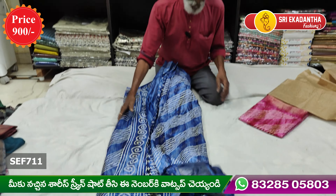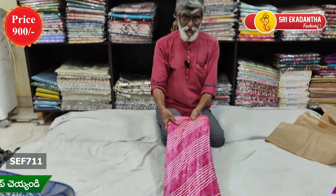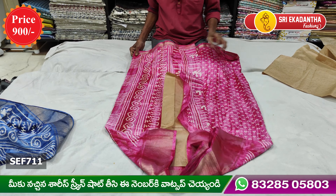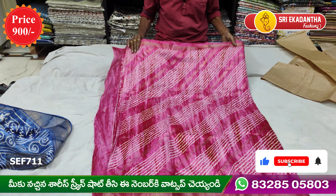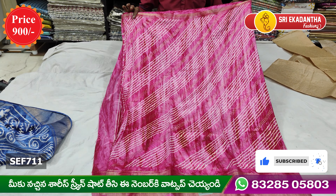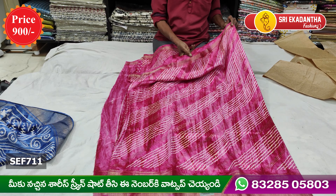This color is $50. Here it looks like this color. This color is pink.